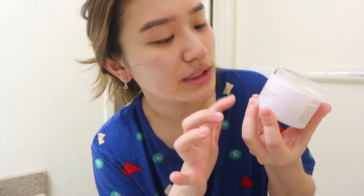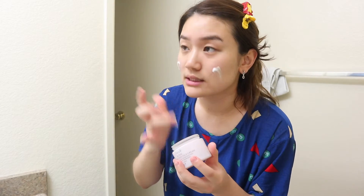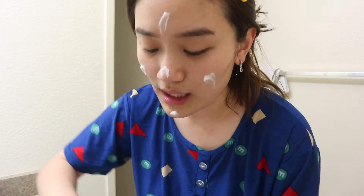And then lastly I go in with my actual moisturizer. It's the same line as my face wash — the Fresh Rose Deep Hydration Face Cream from Fresh. I use this as a last step all-around moisturizing cream, and I like going in with quite a heavy application.